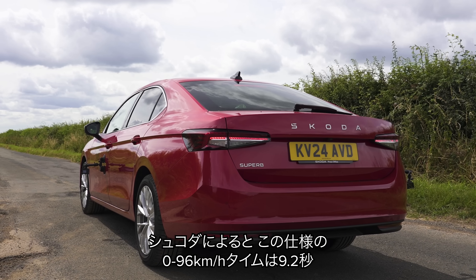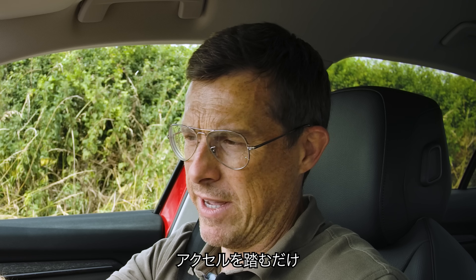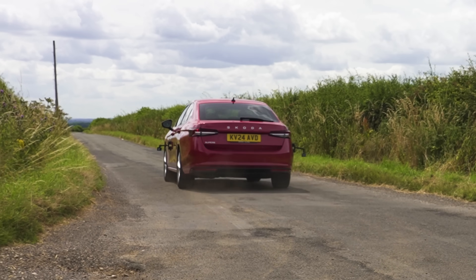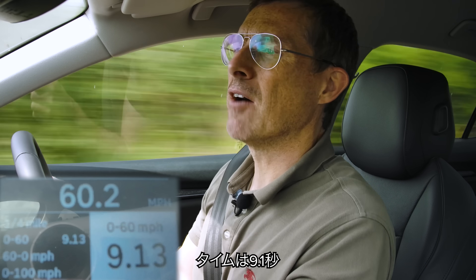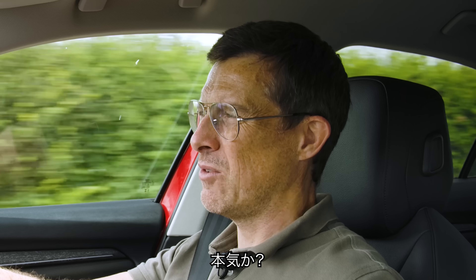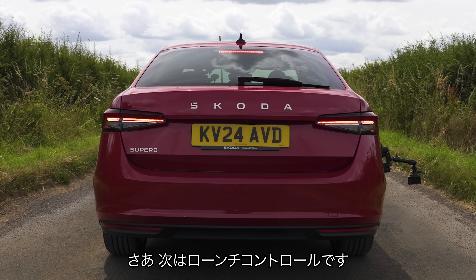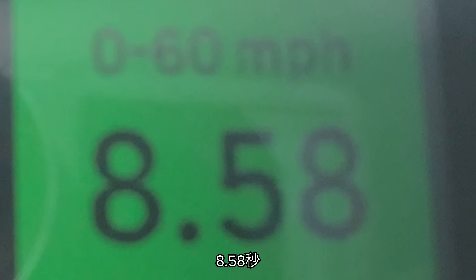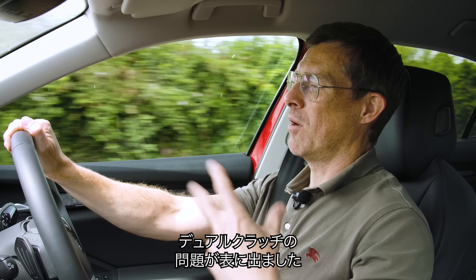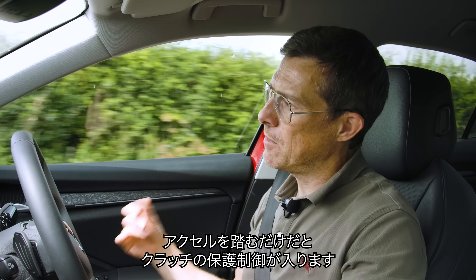Skoda says this version of the Superb will do 0 to 62 miles an hour in 9.2 seconds. I timed it myself — there was a bit of a hesitation away from the line due to the gearbox, but we got 9.1 seconds. Then I tried it with launch control — what, launch control on a diesel Superb? Brilliant. With launch control, the result was 8.58 seconds, a huge improvement. That does actually illustrate the problem with the gearbox: when you have it in launch control it pulls away really quickly because it's ready for it, but when you just floor the throttle it can be a little bit sluggish. That doesn't happen with a normal torque converter automatic, but this has a dual-clutch system which works a bit differently.